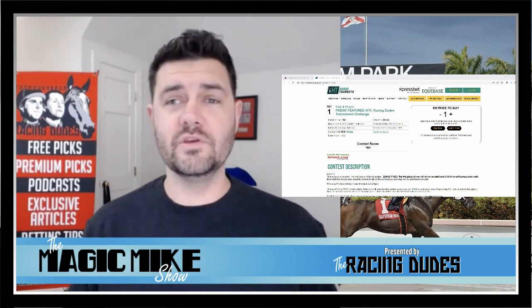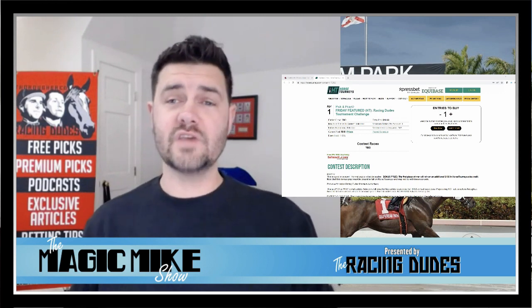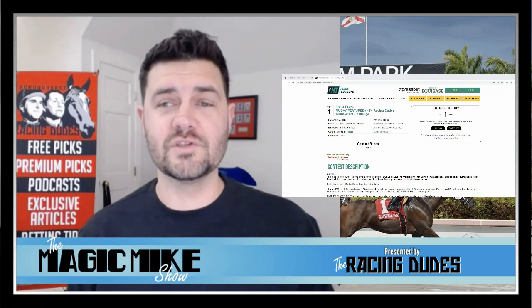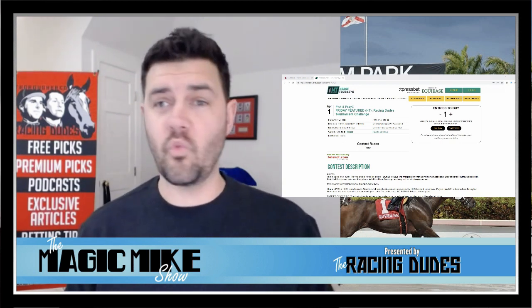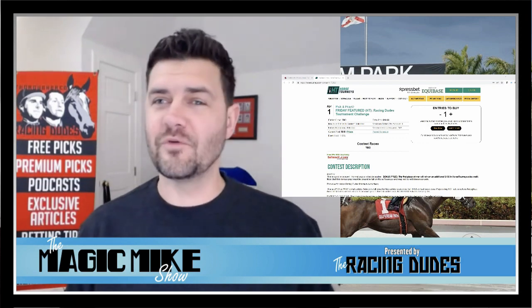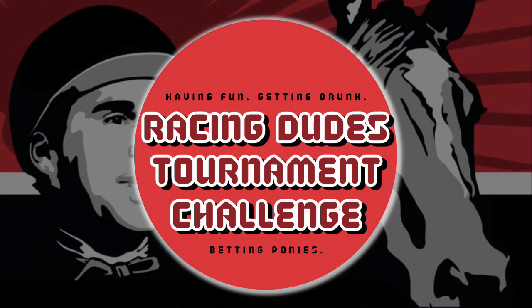The other cool part about this is we will be using the Friday featured races at horsetourneys.com — the same races they use for the NHC qualifier as well as the $15,000 cash prize tournament. So you can compare yourself to what it would take to win in the bigger tournaments on that specific Friday. Looking forward to seeing everybody on April 1st. Thank you.